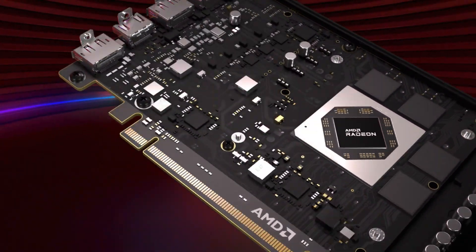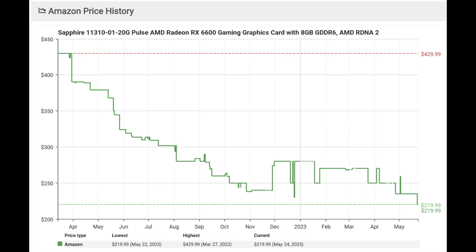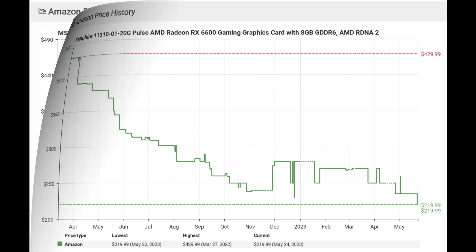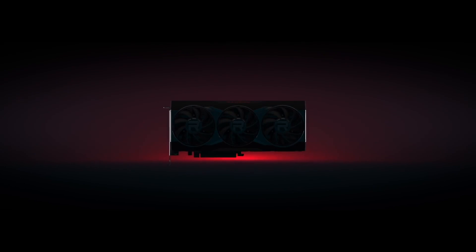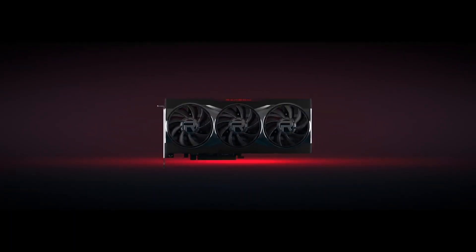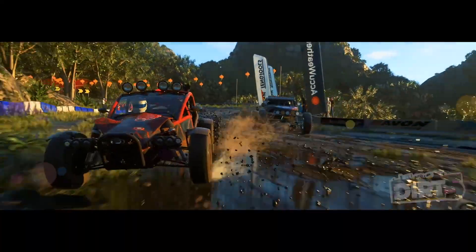However, that was a bad price to begin with. As expected, once the market stabilized, the RX 6600 price has been fluctuating between $270 and $230 since August of last year and is now at its all-time low at $220. Additionally, the RX 6650 XT could be found for around $280 to $270 consistently from November last year. If the price drop has been going on for that long, then you may as well call it an official price drop. So taking that into consideration, I think we should compare the RX 7600 to the RX 6650 XT instead.